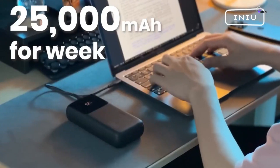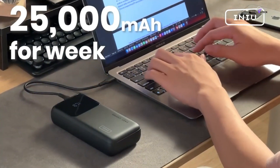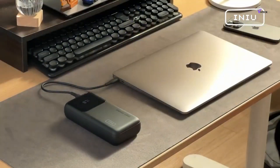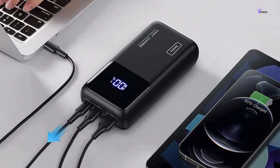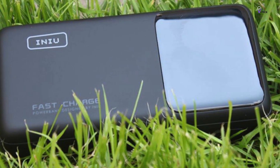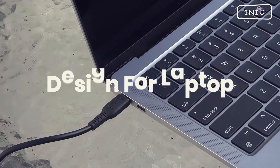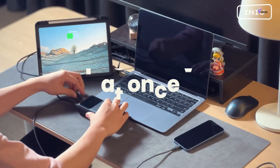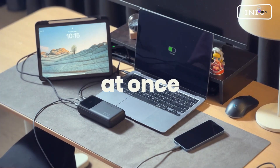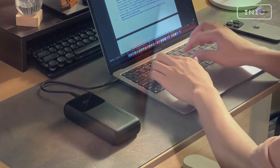Travel enthusiasts will appreciate the INIU B63's airline-approved 25,000mAh capacity, ensuring that you can stay connected even on long-haul flights. With its two USB-C and one USB-A compatibility, the INIU B63 offers wide compatibility with your devices. All of this power and convenience comes at an attractive price point of just $55.99, making it an excellent investment for anyone who wants to keep their devices charged and ready for action.